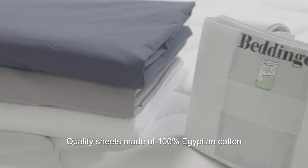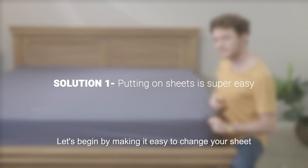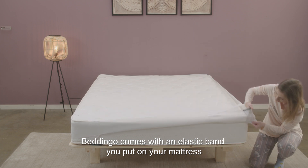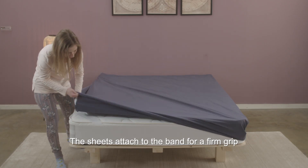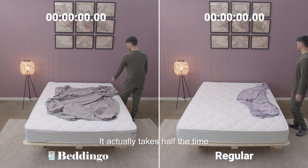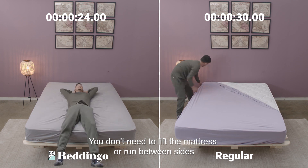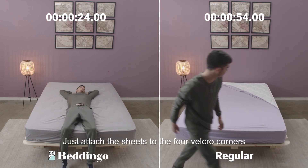Quality sheets made of 100% Egyptian cotton. Beddingo comes with an elastic band that you put on your mattress only once prior to putting on the sheets. The sheets attach to the band for a firm grip. This band makes putting on sheets super easy — it actually takes half the time. This is a real-time test. You don't need to lift a mattress or run between sides; just attach the sheet to the four Velcro corners.